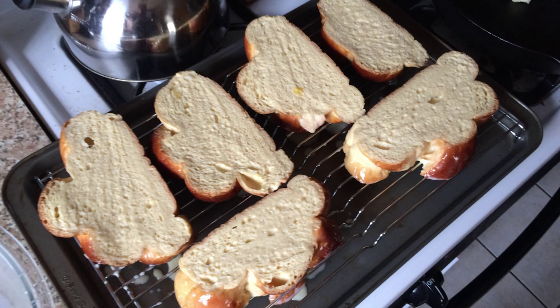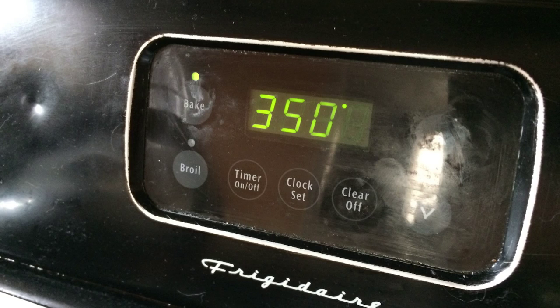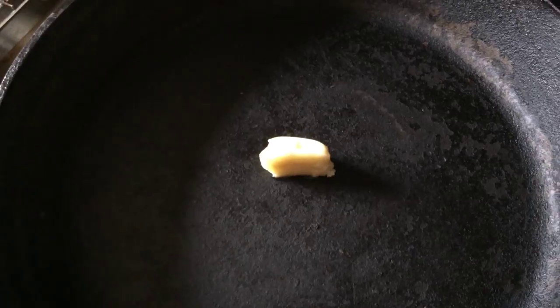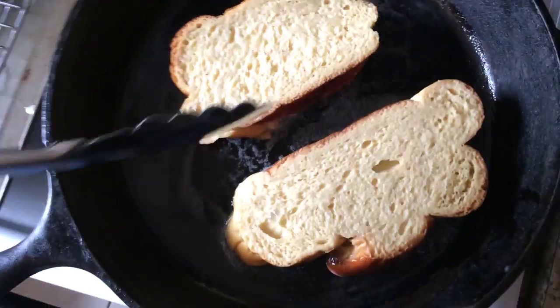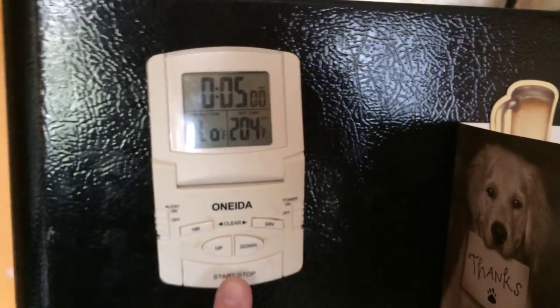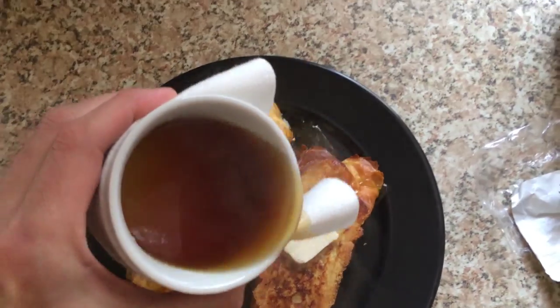While that's going on, set your oven to 350. Crank up a burner to medium-low heat, put a tablespoon of butter in the pan, and drop in your first two slices. Once it's brown on one side, give it a flip, and then once it's brown on both sides, transfer it into the oven.